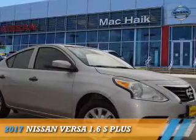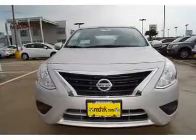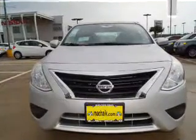Presenting the 2017 Nissan Versa. It's powered by front-wheel drive, a 1.6-liter 4-cylinder engine, and a continuously variable transmission.